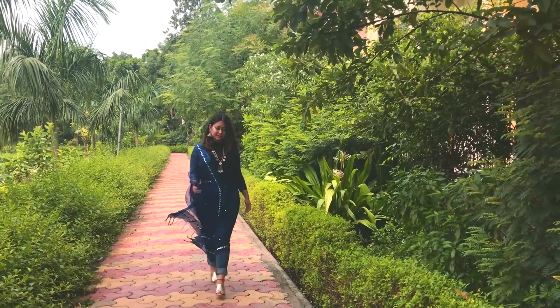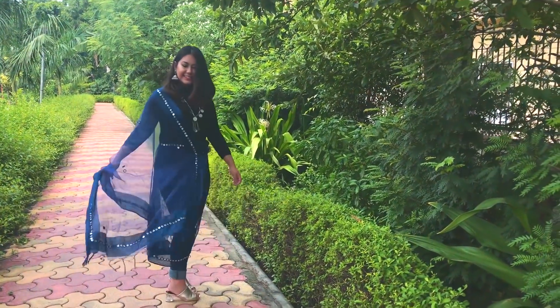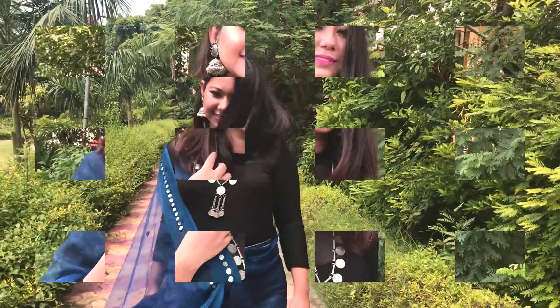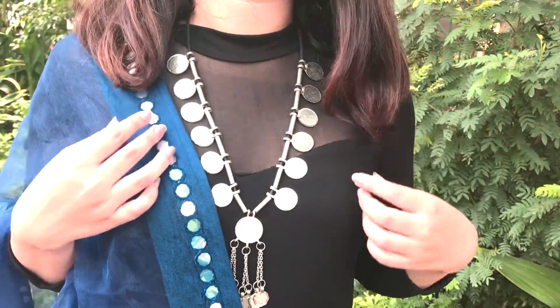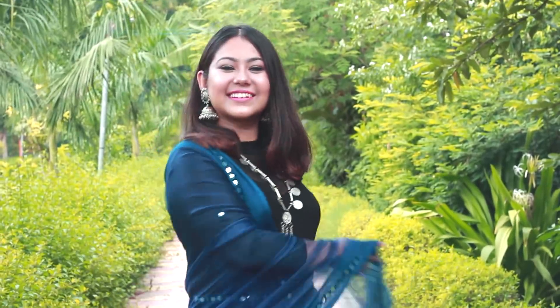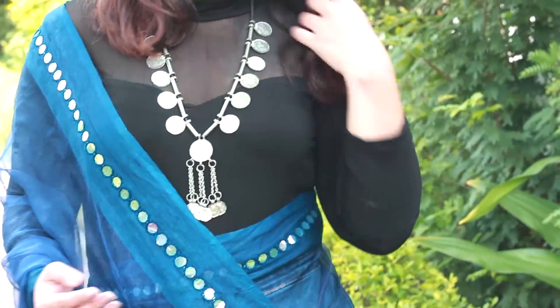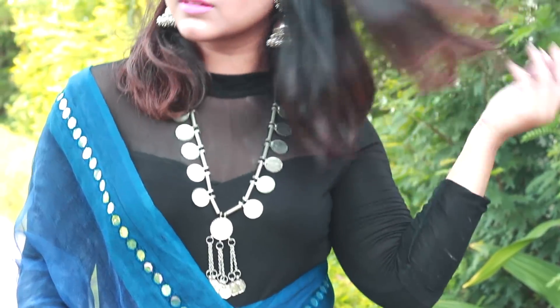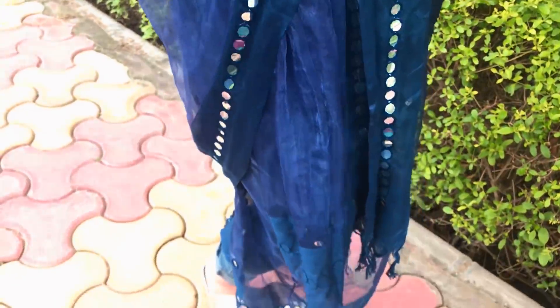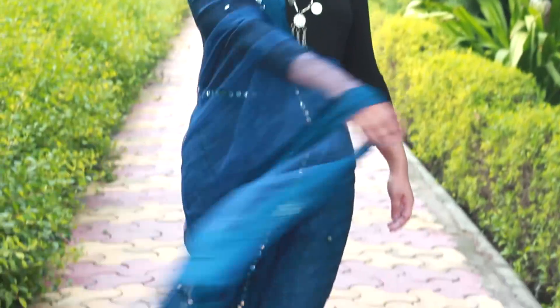The third and last outfit is for all those who do not like traditional wear and always want to experiment with western or indo-western style. All you need is a top with mesh details, net, or crochet — any kind of top that makes it look not basic. Here I'm wearing a black mesh top from SHEIN paired with high-waist blue jeans, and a blue dupatta with mirror work that I've just draped around like a sari. This is my mom's dupatta and it's super pretty.